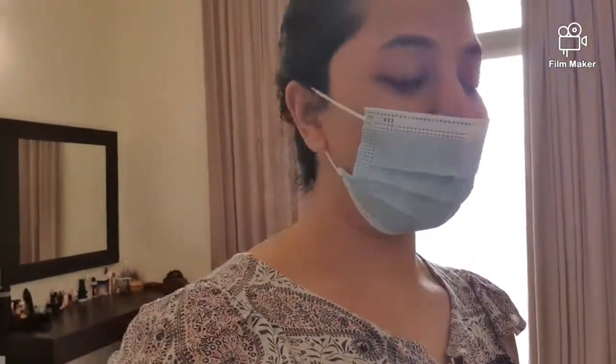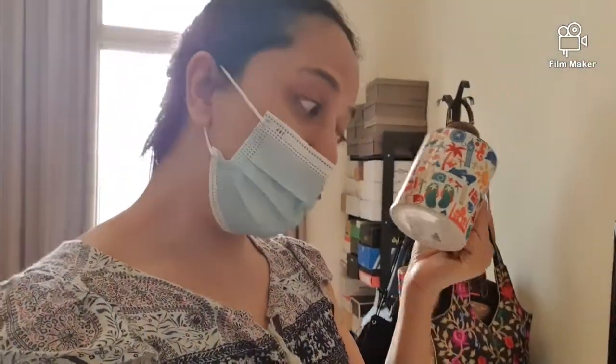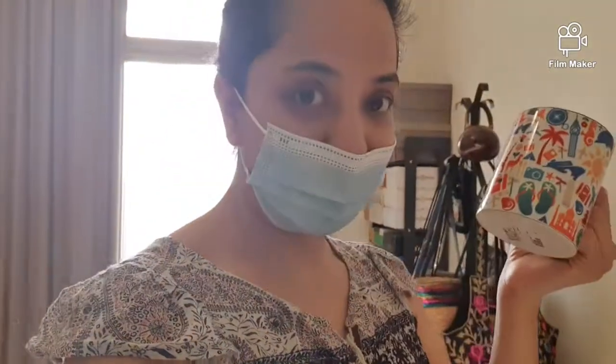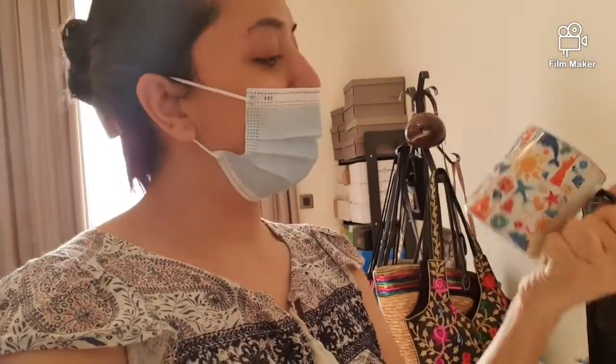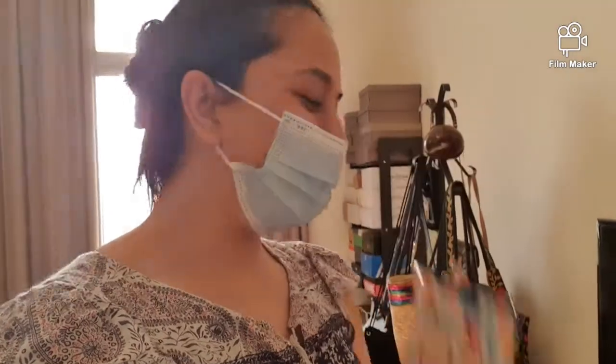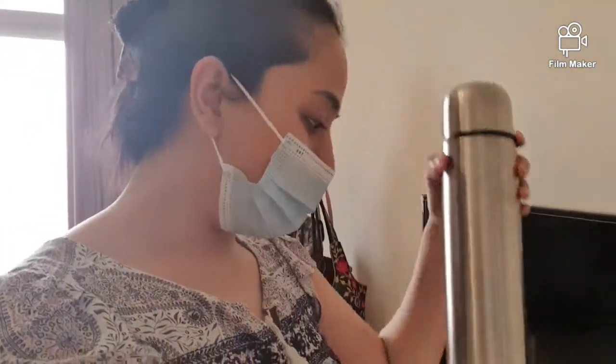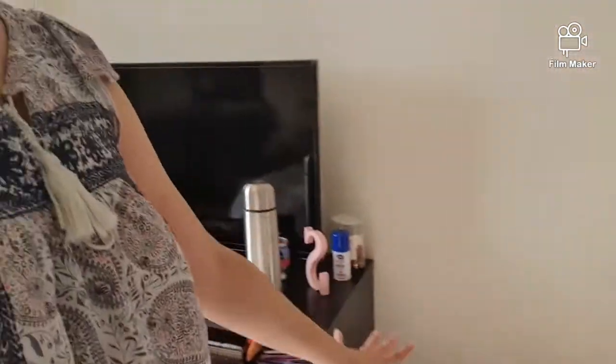I got this mug that I'm going to use for my hot tea, water, and vitamin C. This mug was gifted to me by one of my best friends called Manta, so it's from her. My sister has put in some more hot water for me.